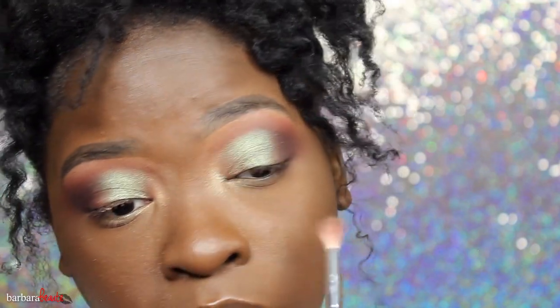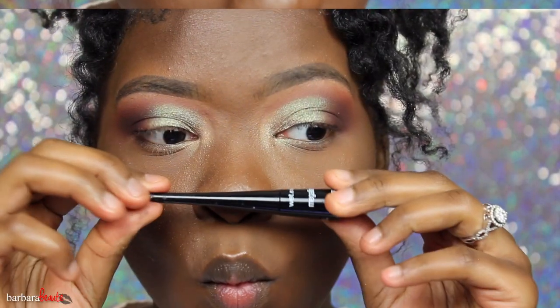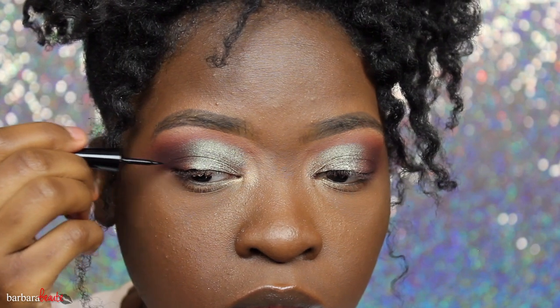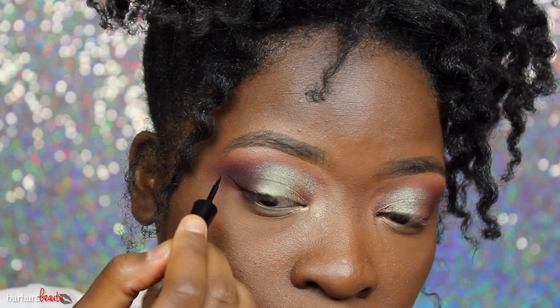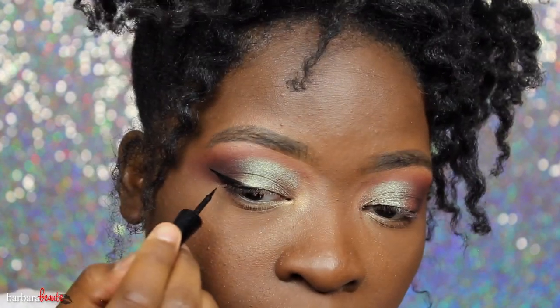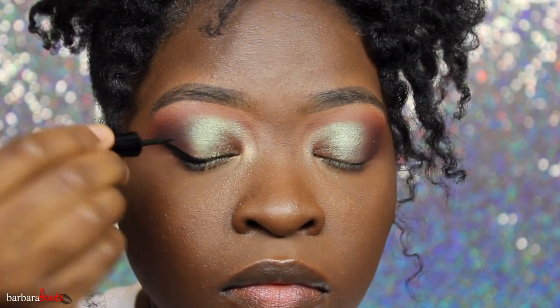I'm just correcting my little mistakes where anything isn't blended, making sure the two shadows blend into each other. Now I'm taking my Wet n Wild eyeliner — nothing crazy, it's a regular liner. This is the Wet n Wild Mega Liner and I'm gonna guess the color is black.